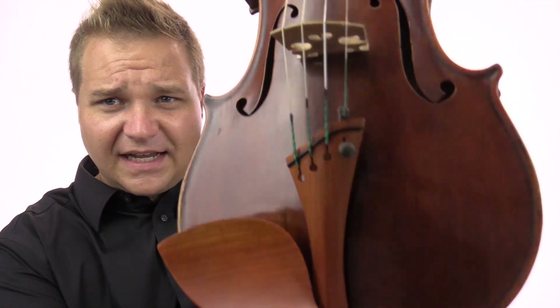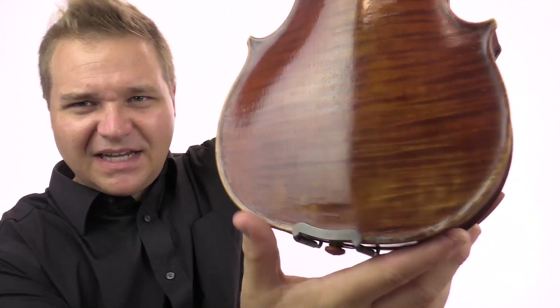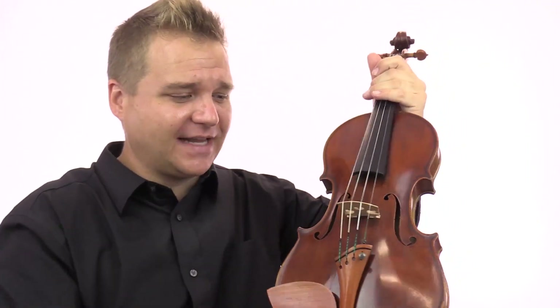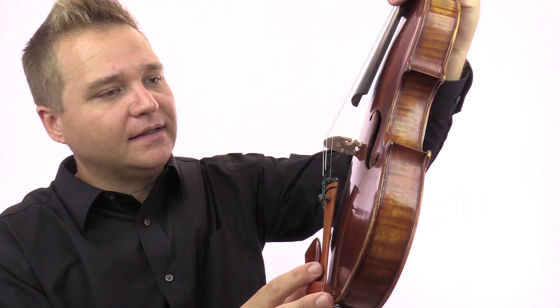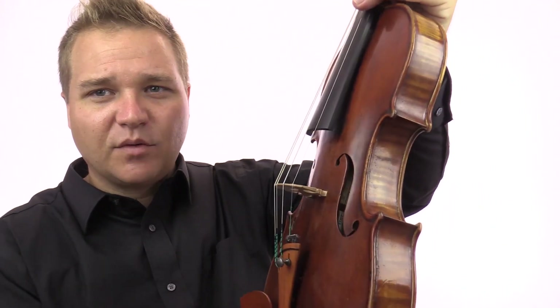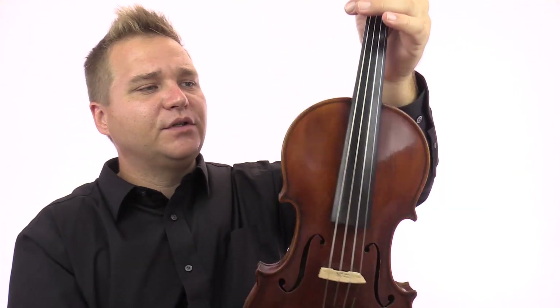It has a beautiful reddish-orange color — we can say reddish, we can say orangish. It has a harp tailpiece. There are a couple of markings where over the years bows have fallen on it, but it's a beautiful-sounding violin. I'll stop talking and play it for you so you can hear what I'm talking about.